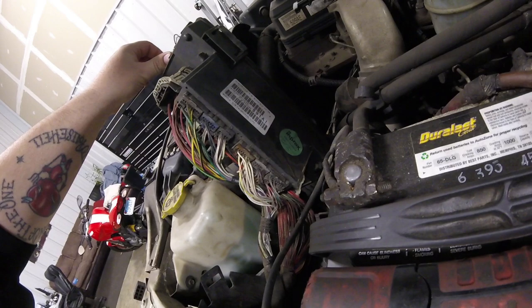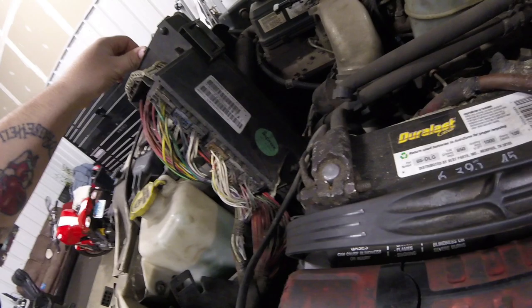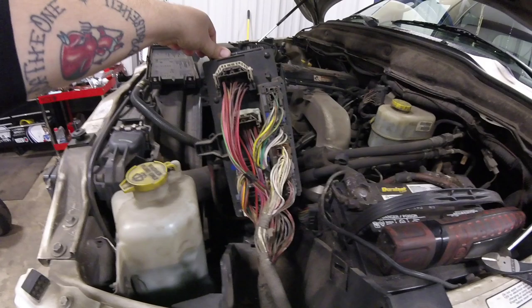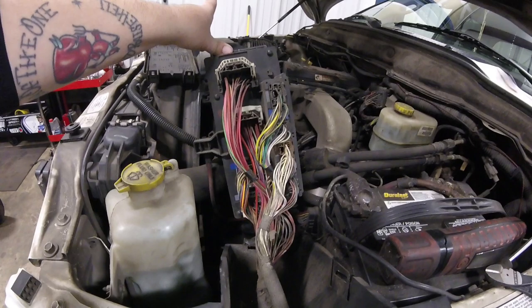Some of them have a little bit of corrosion on them. This TIPM has already been serviced once before — it's been rebuilt. The previous owner of this vehicle had this thing rebuilt, because it's got a sticker on it. So we were leading to the fact that the TIPM's bad again. I ran the codes on it. Codes basically state that it's got a right rear turn signal control circuit high, which means there is not a short, but there's an open somewhere.